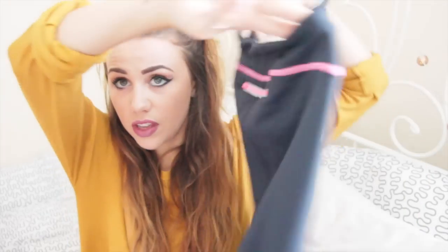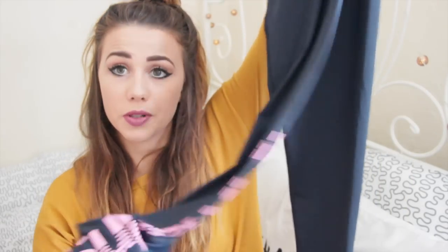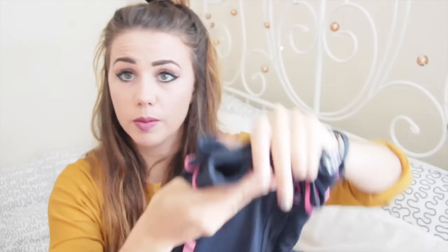The next thing I got from Superdry was these leggings, which are navy with pink. They've got a little pocket on the back where you can put your iPod, and they say 'Superdry' in pink down the leg. These are the most comfortable gym leggings I own, and they're 100% not see-through, so you can squat as much as you like without any underwear showing. They fit really well and they're a size small, so again like a 6 to 8. I'm just in love with the Superdry sports range — it really fits the brand perfectly.